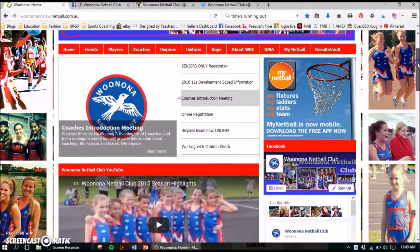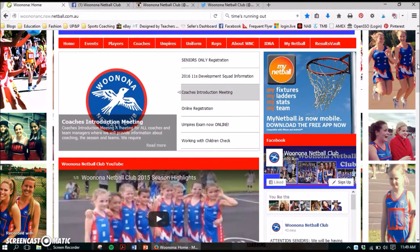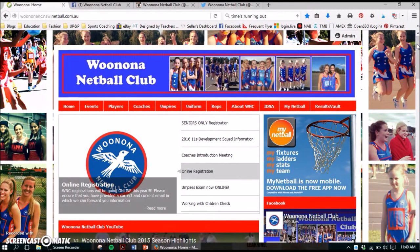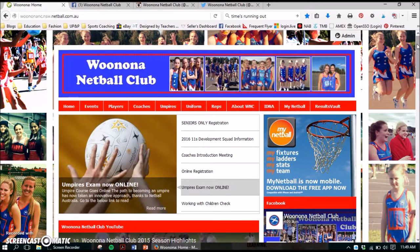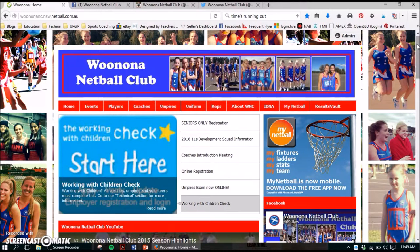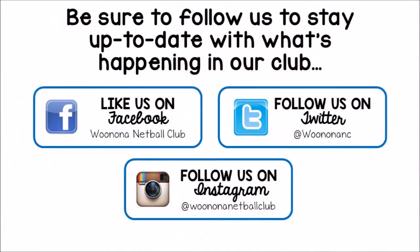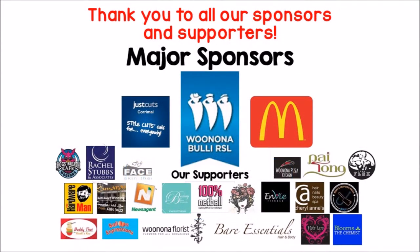Come back to our website as often as possible, check out what's going on, look at our news and videos, and we also have information regarding rep trials and anything like that. I hope this video has been informative and that you can register online from now on without any hassles. Please feel free to contact myself, Lynette, or any of the other committee members and we'll be glad to help you out. We'll be glad to see you guys.